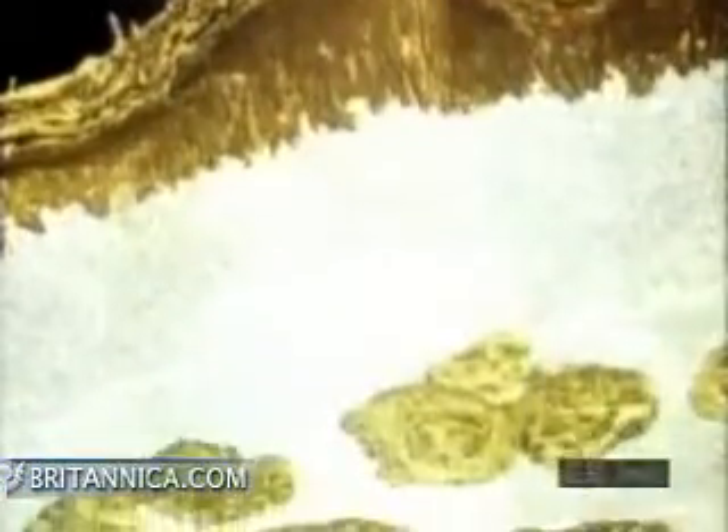In this micrograph of skin, these layers are clearly visible — epidermis, dermis, and fat.